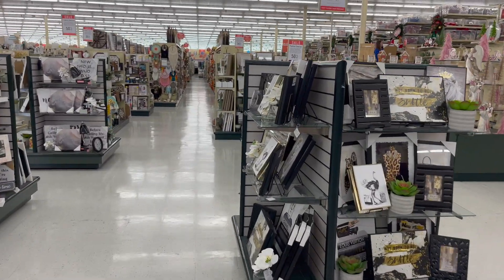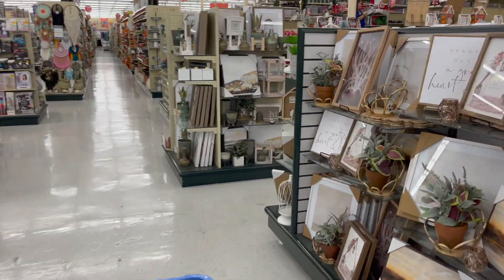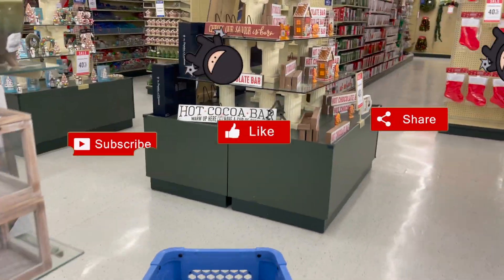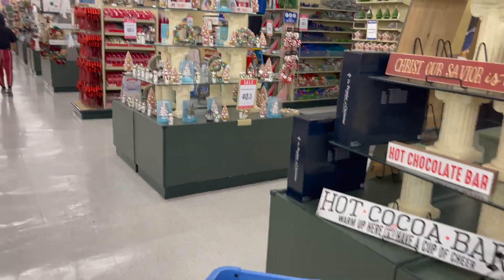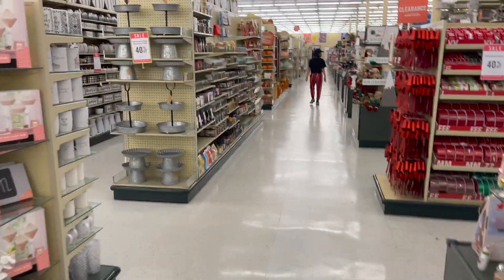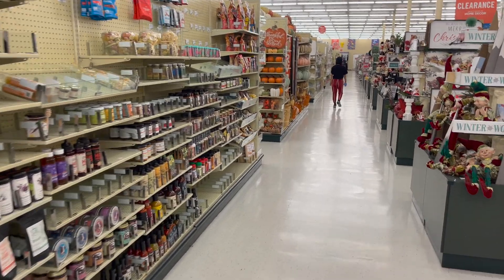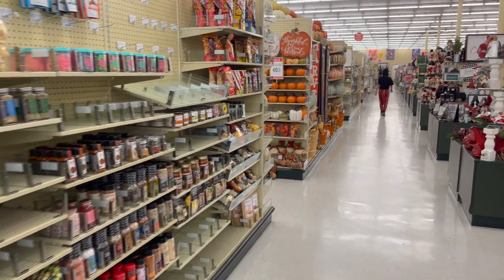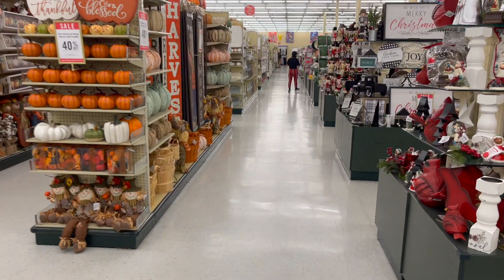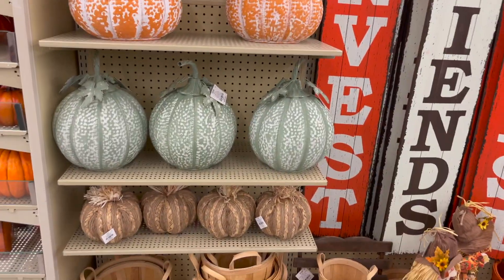Hobby Lobby fall and Christmas walkthrough for you guys today! Hi guys, thank you so much for watching. If you are new to my channel, welcome — please consider hitting that like, subscribe, and notification bell so you never miss an episode. We are inside Hobby Lobby looking at their fall and Christmas items. Right now fall is 40% off and Christmas is 40% off. If you entered last week's hidden hobby lobby giveaway, I'll announce the winner somewhere in this video — so let's get started.